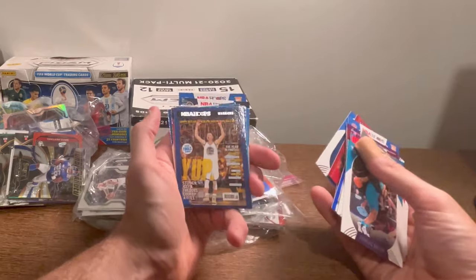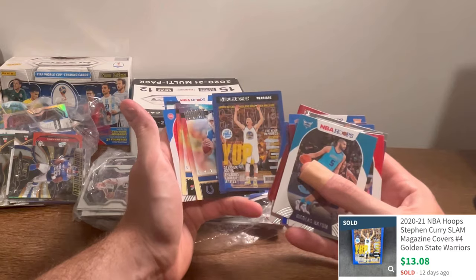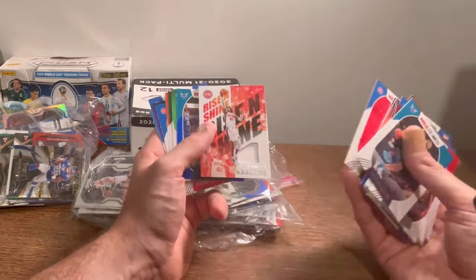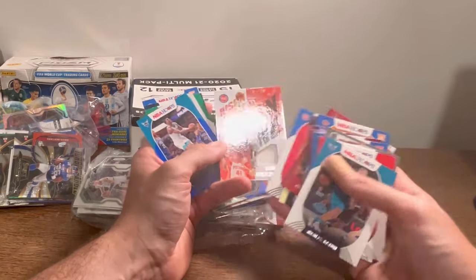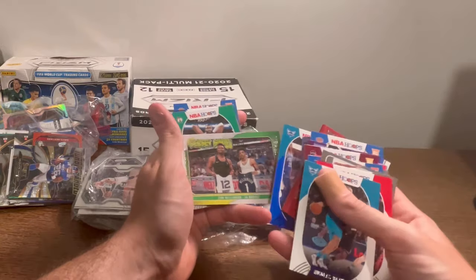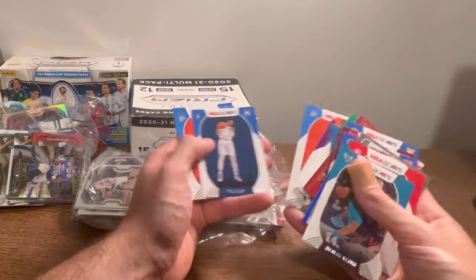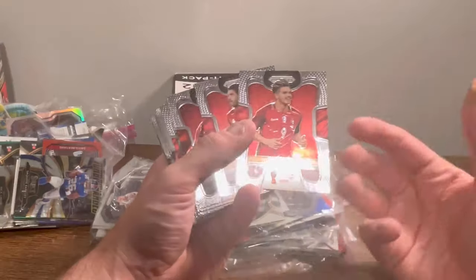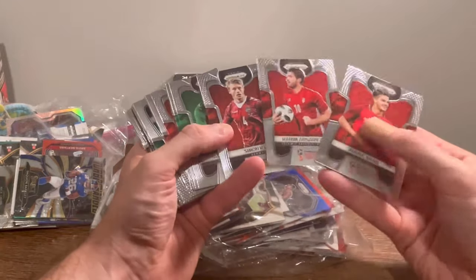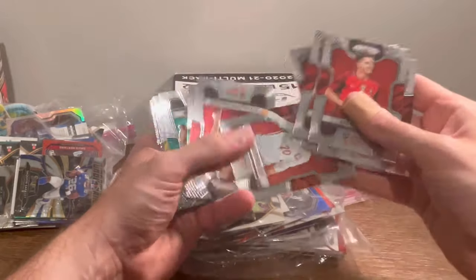Cole Anthony. That one actually may be worth a few bucks — nice slam insert Steph Curry. Jake Fromm rookie of the year. Saddiq Bey rise and shine — nice card there. Nice jersey swap Zion and Ja. Jokic. Let's go with the soccer — I don't know anything about soccer, so please help me out if there's anything good in here.